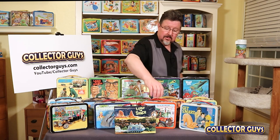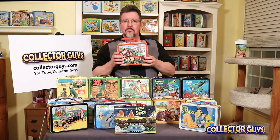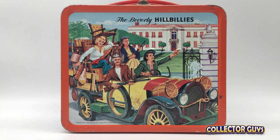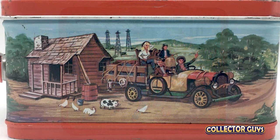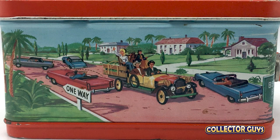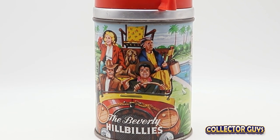Let's start our list off with one of the classic TV shows of all time: The Beverly Hillbillies. Premiering in 1962 and running for nine seasons, The Beverly Hillbillies is still one of the most watched programs of all time. This is the first of many examples of the quality artwork that lunchboxes during this time had. The sides and bottom show their journey from the backwoods of the Ozarks to Beverly Hills, and the bottle is just like the box — great wraparound artwork.